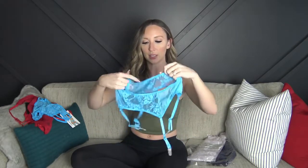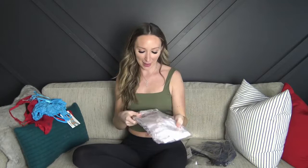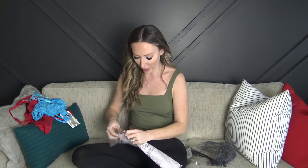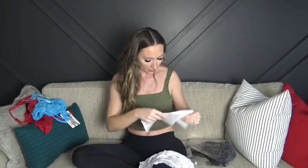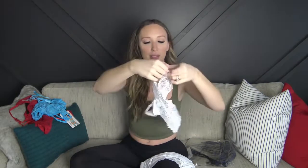I did pick up some white thigh highs from Yandy because I only had white fishnets and white knee-high stockings, so I grabbed a pair of white thigh highs. Next up is actually a white set, and I'll probably use those thigh highs for this one as well. This one is from a different brand called Dream Girl, and it comes in a branded bag with a little tissue paper inside. The bottoms were really cutely folded and even come with little plastic tabs in case you want to hang them on a hanger.